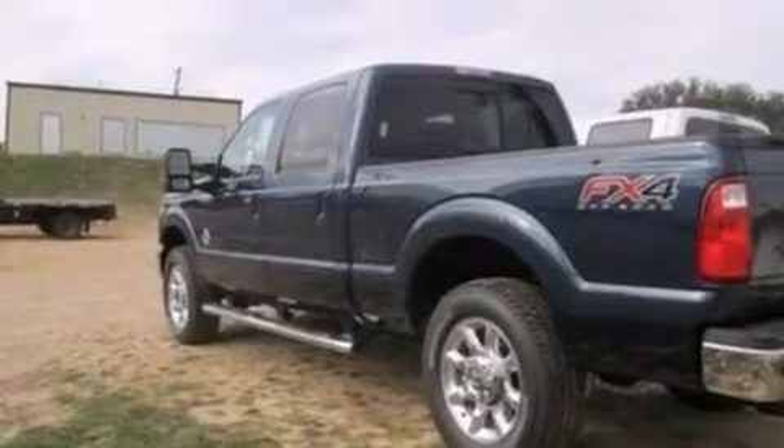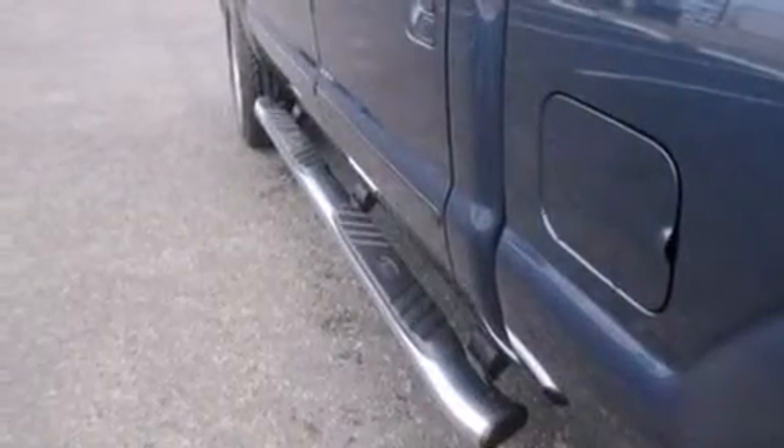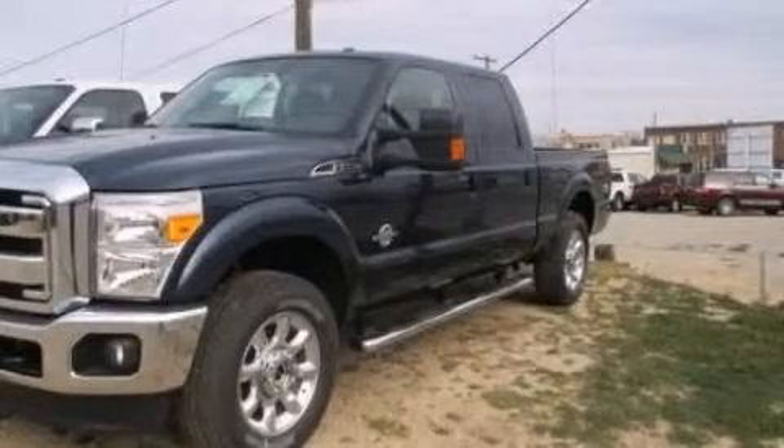Also included are a trailer hitch receiver, an engine immobilizer theft deterrent system, an anti-lock braking system, door reinforcement beams, and power steering. Stop by today and test drive this vehicle for yourself.